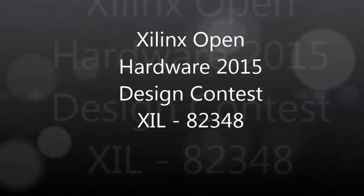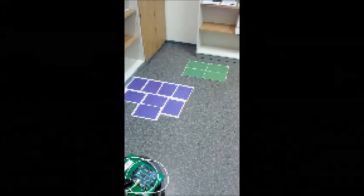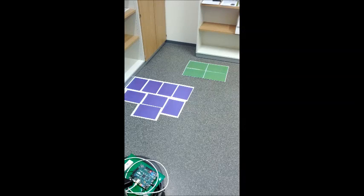Welcome to this demo video for the Sidings Open Hardware Contest. We developed a robot navigation system using a combination of several algorithms on a Sidingsync device.